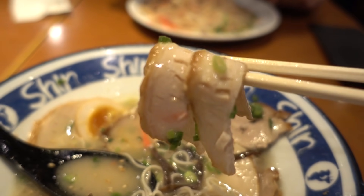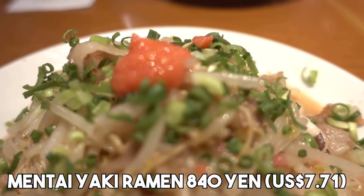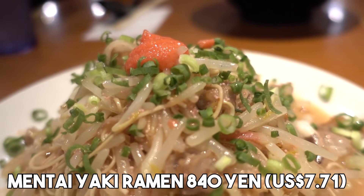The chashu piece — it's just melting in my mouth. I got something called yaki ramen and I really wanted to try this. This is something you never find in Tokyo. You find yaki soba, but not yaki ramen. It looks very different.